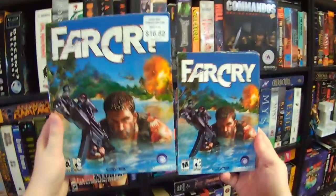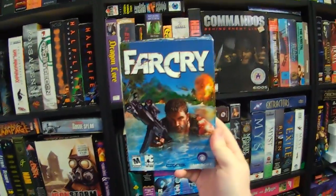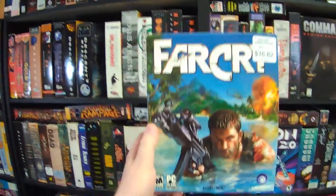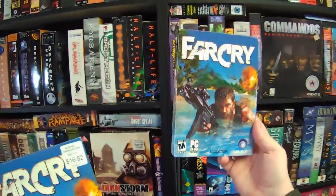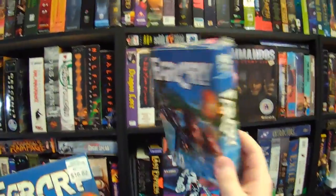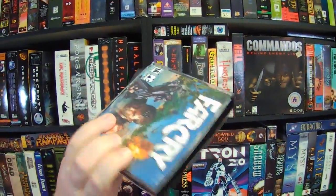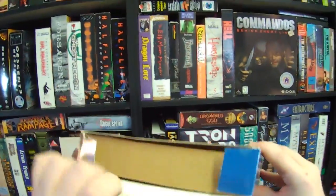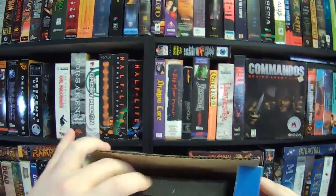This is a big box version of Far Cry, and it's a bit of an anomaly because this game came out in 2004. You would see the standard version everywhere — I got one at a thrift store for like 50 cents back in 2010. But this big box version is weird, because by 2004 pretty much every company in the US had started releasing PC games in smaller boxes. They didn't really need all that space anymore, so this box is mostly empty — just the same multi-CD jewel case inside, and that's it.